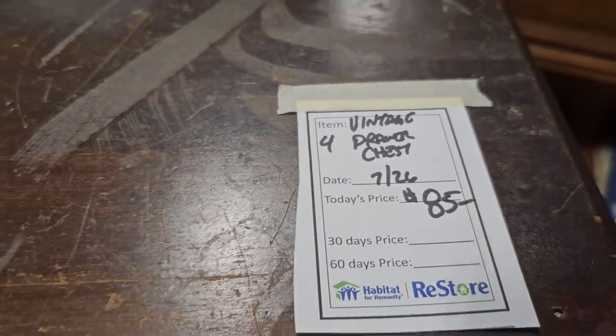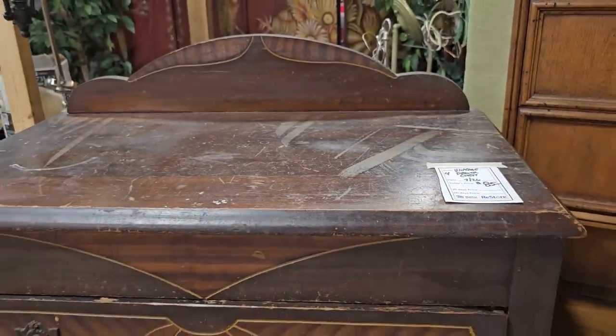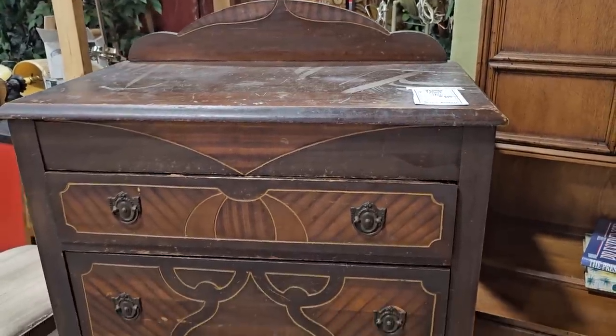Here's a vintage chest with four drawers for eighty-five dollars. Sometimes I run across complete bedroom sets of these vintage pieces.